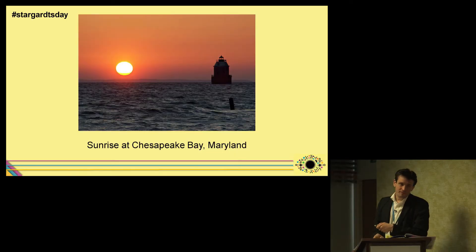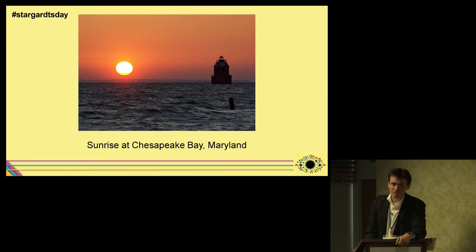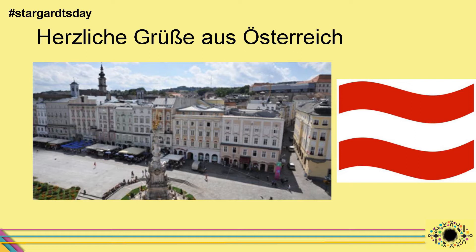I can't promise anything, but the sunrise at the Chesapeake Bay in Maryland is very nice — and these are my best wishes with the last slide, my very best wishes from Austria. I'm happy to take your questions.